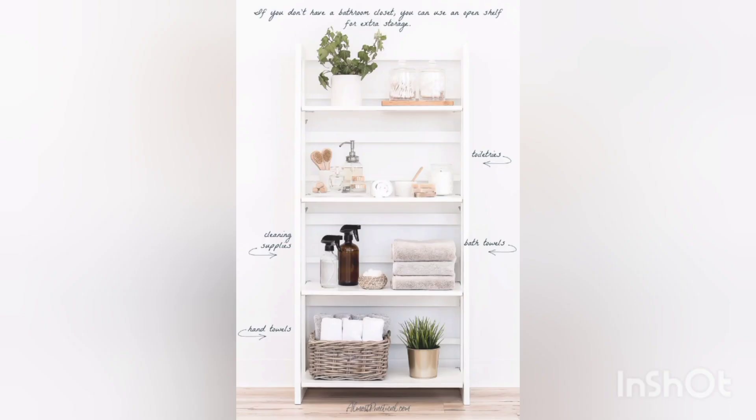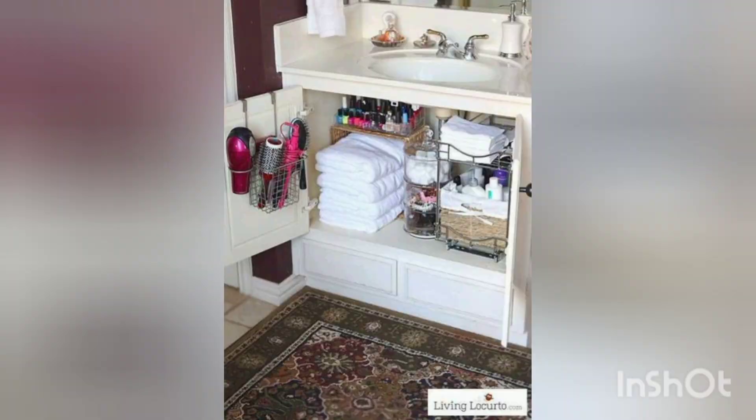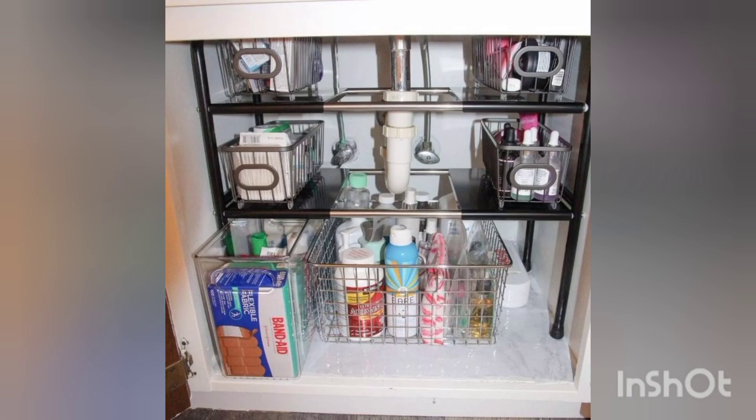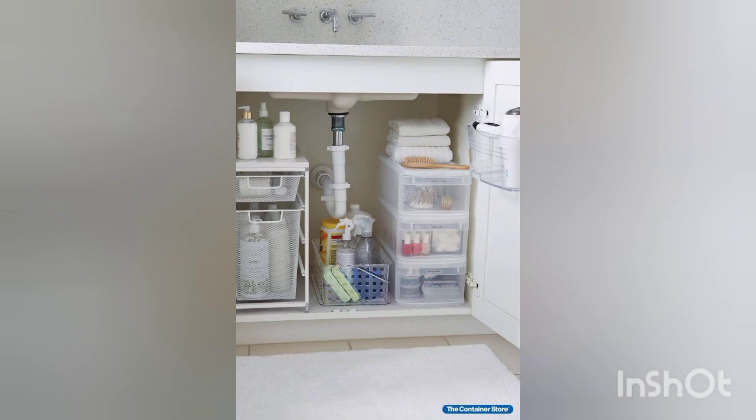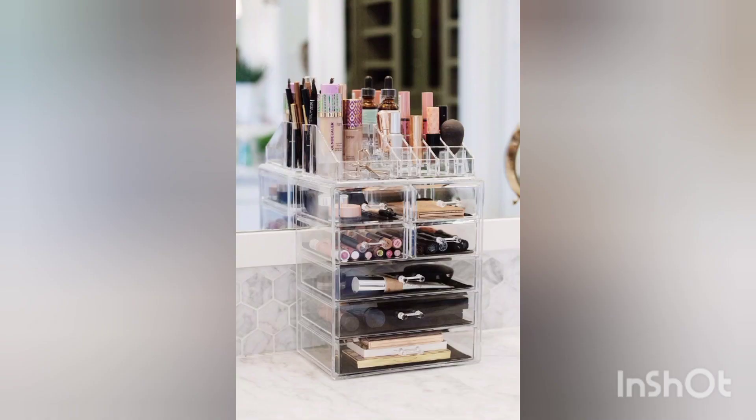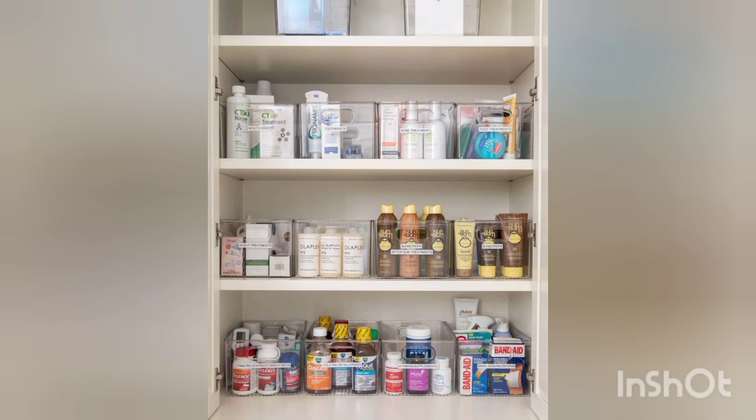Organizing toiletries does not have to break the bank. By following these budget-friendly tips and tricks, you can transform your bathroom into a clutter-free oasis. I hope you got so many tips to organize your toiletries — I'll see you in the next video. Thanks for joining me, and please don't forget to subscribe to my channel.